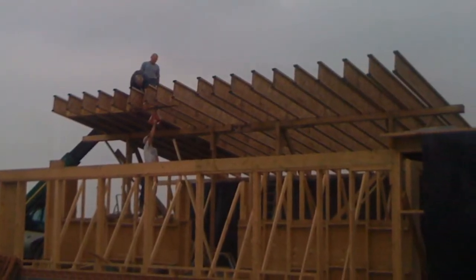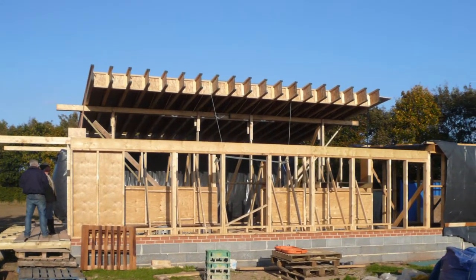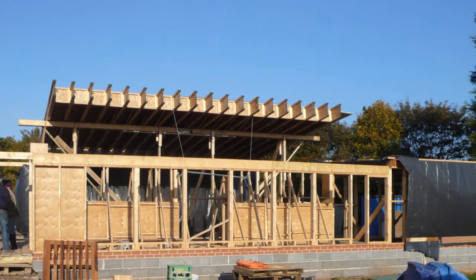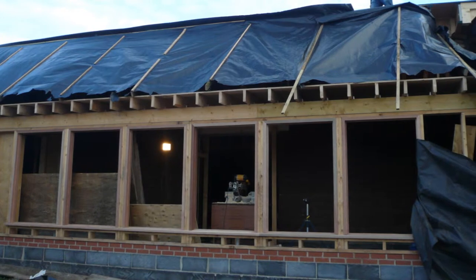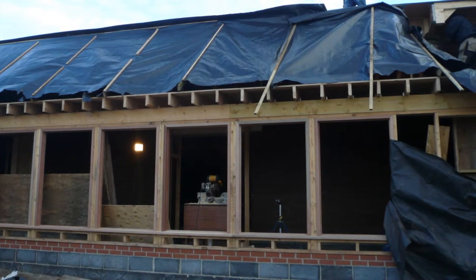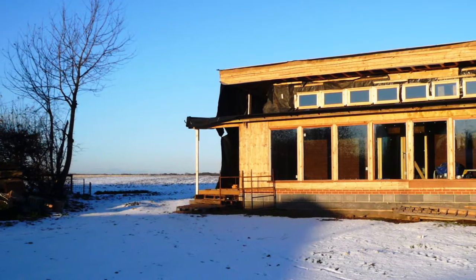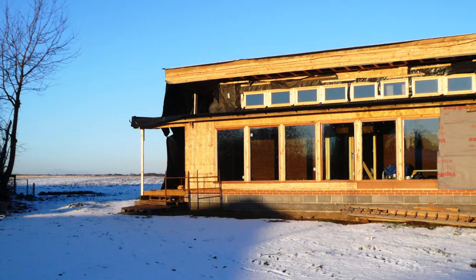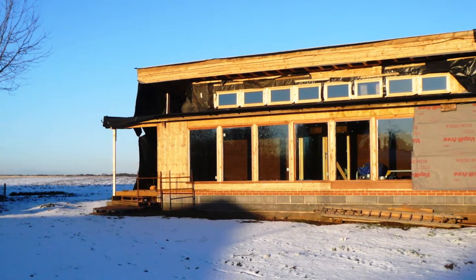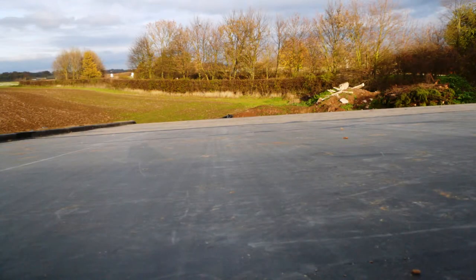As autumn turns to winter, the timber construction begins to reveal the full outline of the centre. The first onset of winter weather sees the hasty erection of a weatherproof covering to protect the bare straw from the wilds of the weather. And in December and through January, we endured heavy snow, some of the worst weather seen for many years. Fortunately, the roof membrane was in position as well.